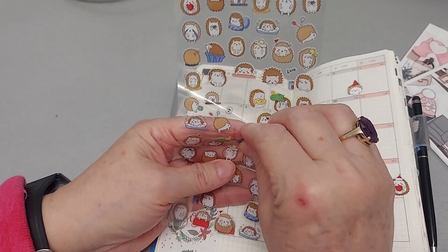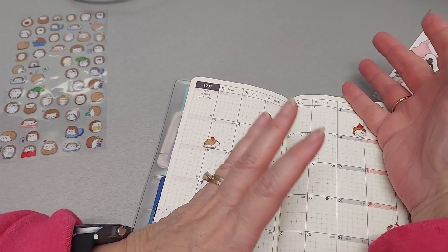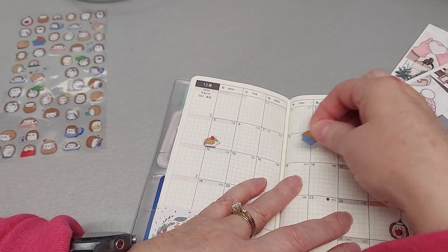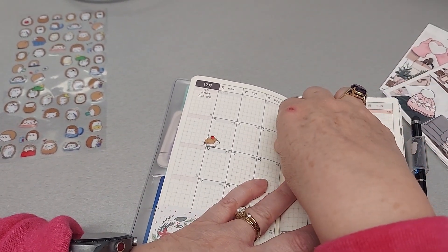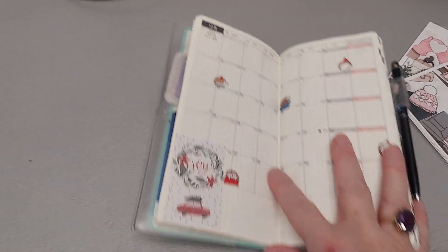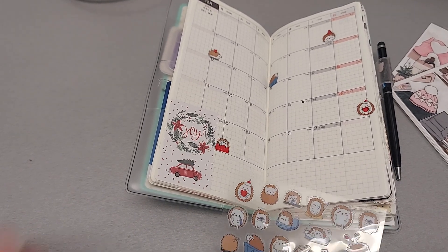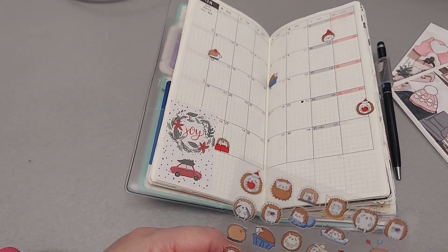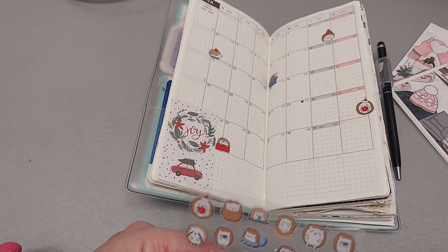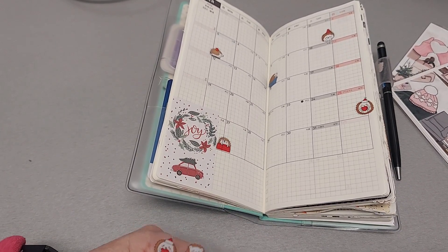I did go grocery shopping today, but I did it at World Market — I don't know, does that count? I did pick up some things — not fresh produce, but they had honeys on sale, and I was able to get some cheese like Parmesan or cheddar, crackers, things like that. So it has been fun.